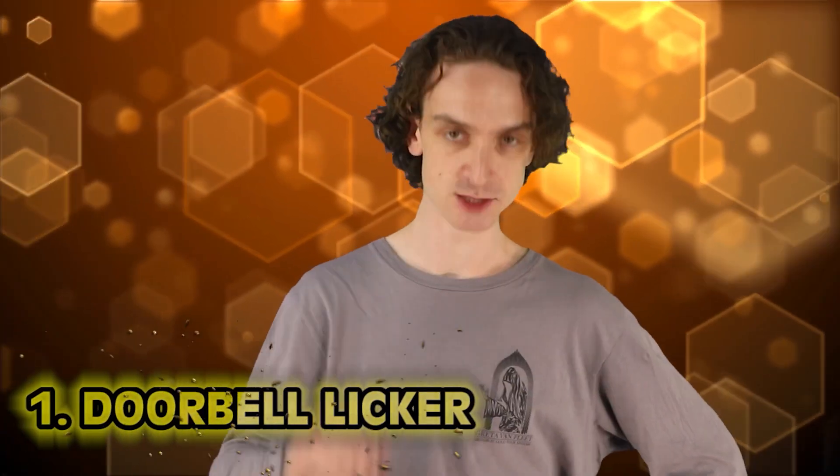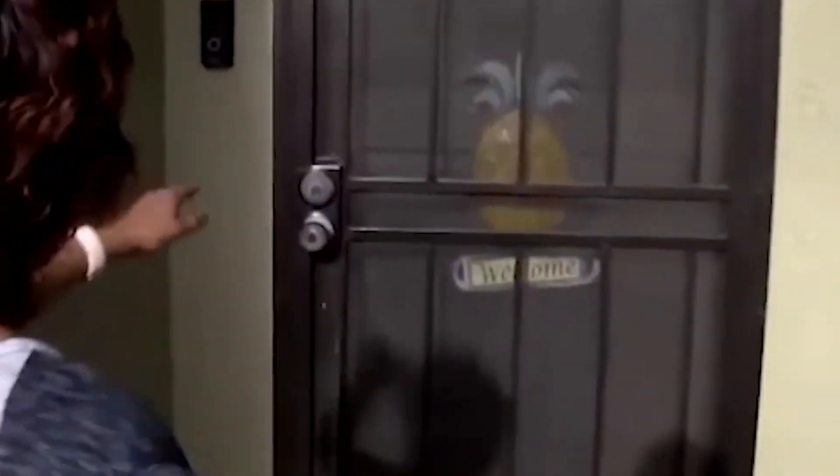And finally, number 1: The Doorbell Licker. Back in 2019, a man was caught on a doorbell surveillance camera approaching a home in Salinas, California. He didn't drop off any package — he just showed up and started licking the doorbell. Not the camera, but the actual doorbell button. He did this for three hours straight. The homeowner said in a following interview, 'Oh boy, that is just weird.' If that were me, I'd be halfway packed and ready to move.